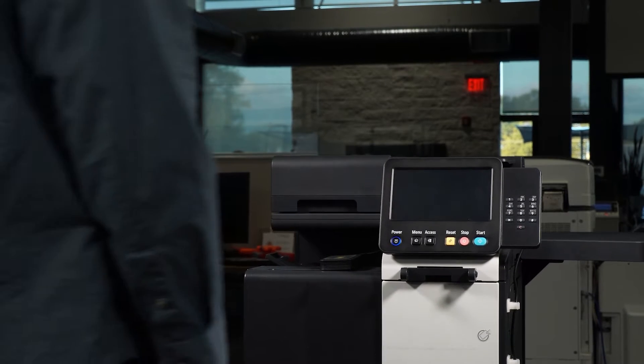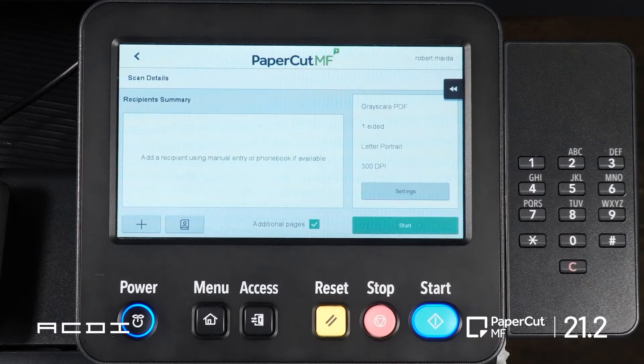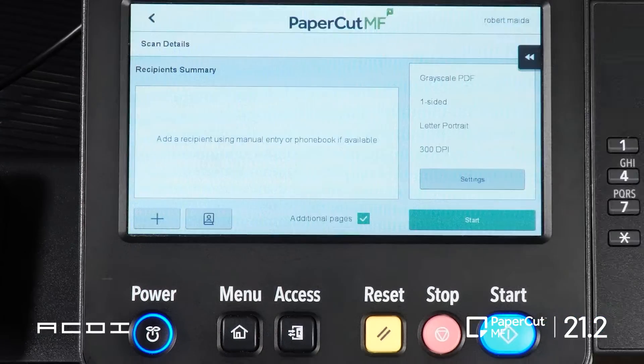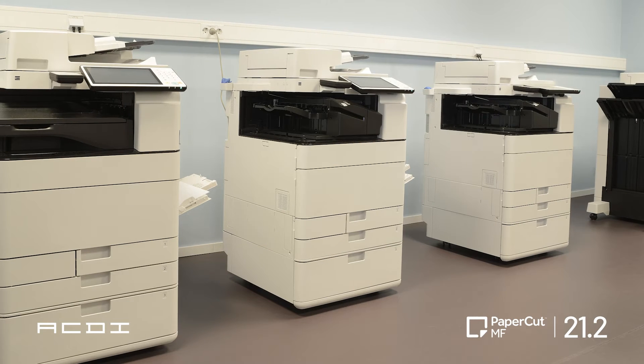Faxing is not a thing of the past, and PaperCut knows it. That's why they continue to make enhancements on Scan2Fax. In 21.2, they added phonebook and multi-recipient device releases for Toshiba, Sharp, Xerox, Canon, and HP. But that's not the only addition to faxing.